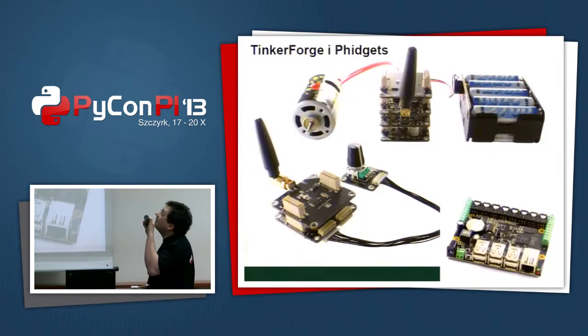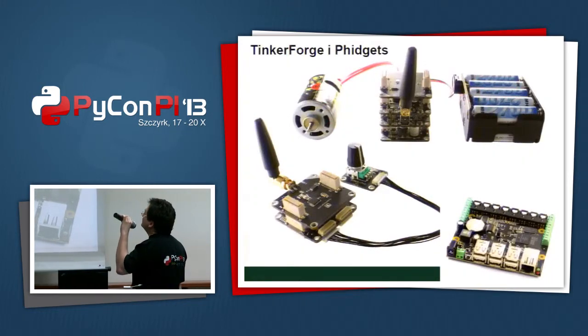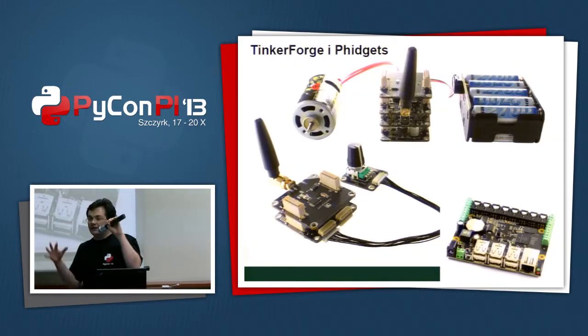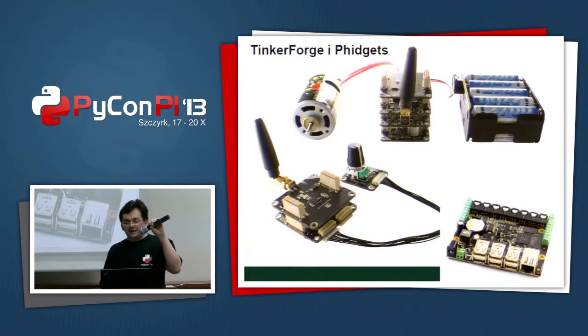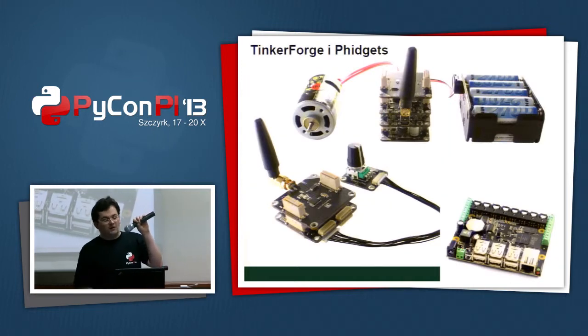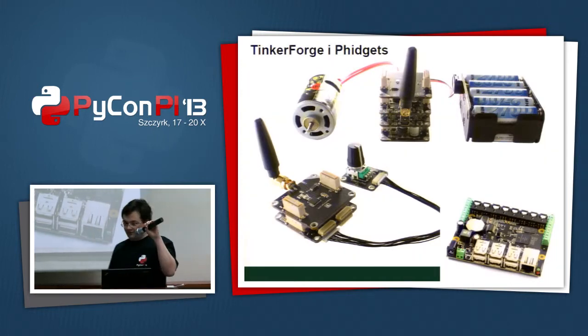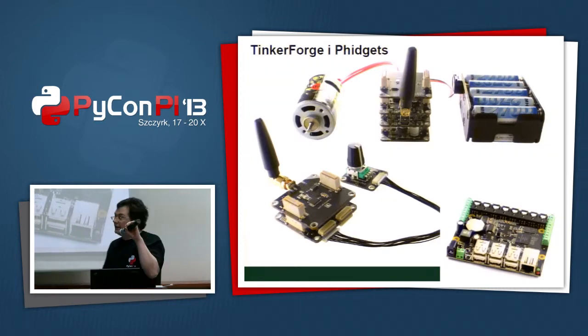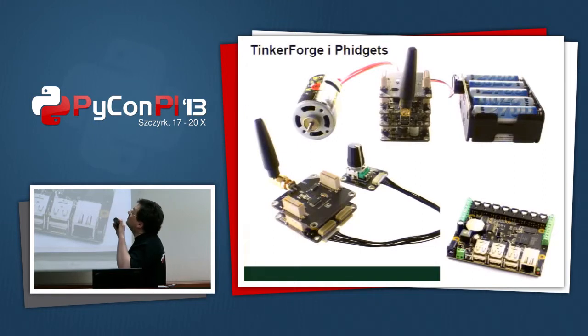There are also high-level API boards, like TinkerForge or Fidgets. If you want very clean, cool APIs in Python or even PHP or Bash, they provide them in many languages with many APIs, although they cost more due to their nature and the APIs they have to provide.